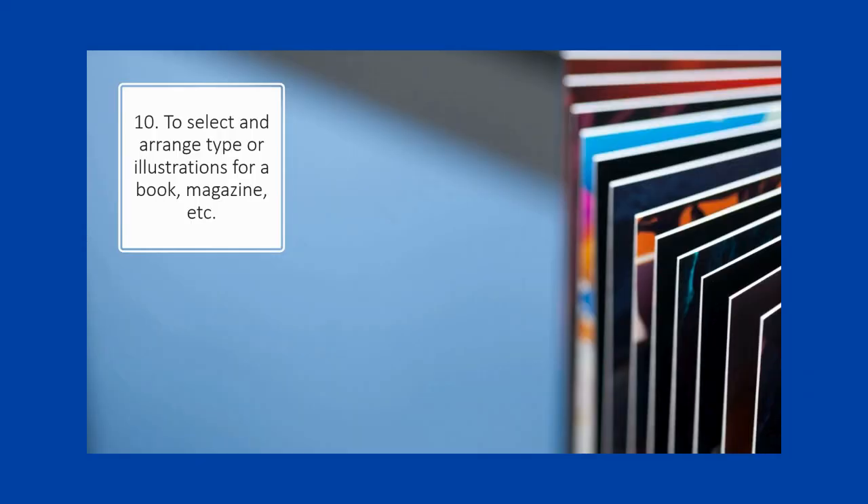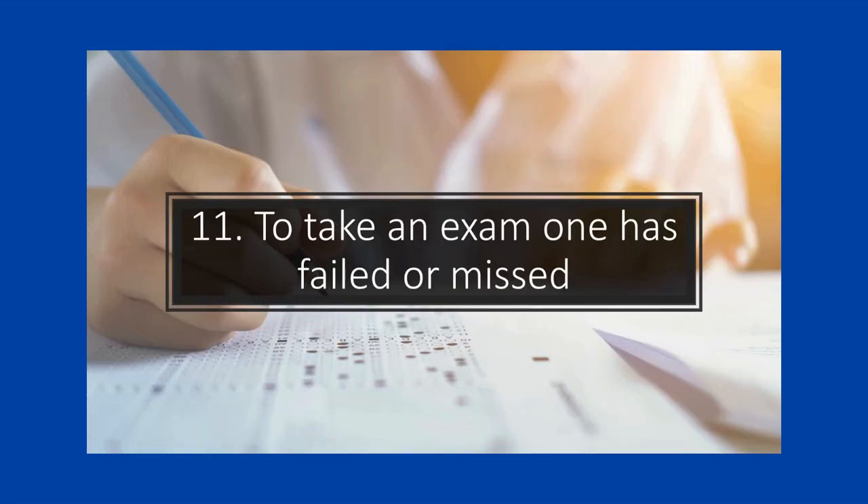In printing, to 'make up' means to select and arrange type or illustrations for a book, magazine, etc. Many factors go into making up printed materials. Unless you're in the publishing industry, you probably won't ever use 'make up' in this way. You can also make up an exam you failed or missed if your teacher provides a makeup exam. For example, 'I was too sick to take the exam, but luckily the teacher allowed me to make it up.' So in this case, 'make up' is to take an exam one has failed or missed.